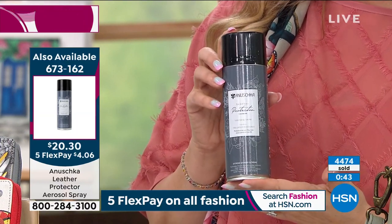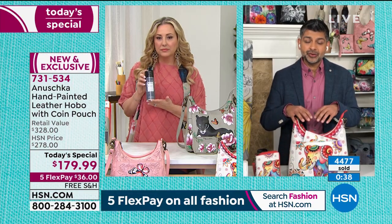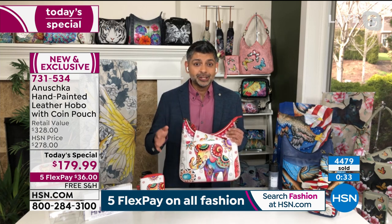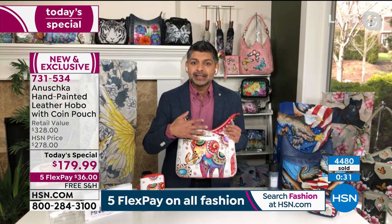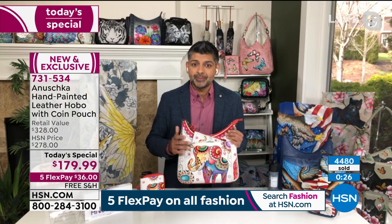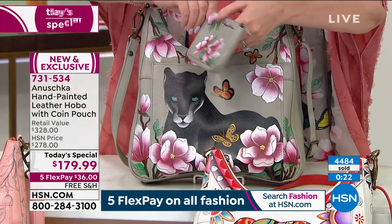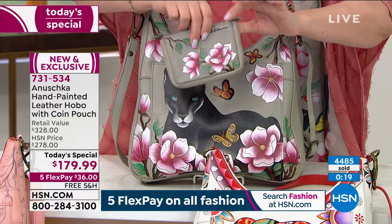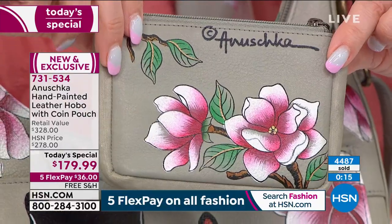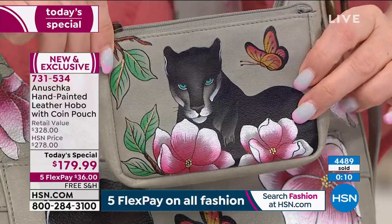Absolutely — it's really easy to take care of an Anushka. We designed this leather protector and tested it on our hand-painted leathers to ensure that you can really protect these paintings no matter where you go, rain or shine, snow or no snow. It becomes easier for you to not worry about it — you just spray it once every couple of months from about two feet away, let it air dry, and you're good to go. It just keeps your colors rich and the leather soft. It just protects and nurtures the leather so that you can use it year after year, and your bag continues to look fresh.